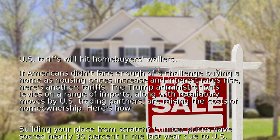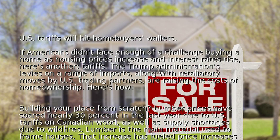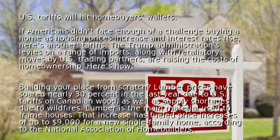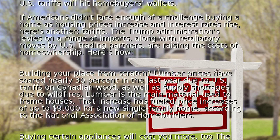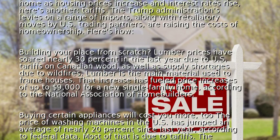Building your place from scratch: lumber prices have soared nearly 30% in the last year due to U.S. tariffs on Canadian wood, as well as supply shortages due to wildfires. Lumber is the main material used to frame houses. That increase has fueled price increases of up to $9,000 for a new single-family home, according to the National Association of Home Builders.